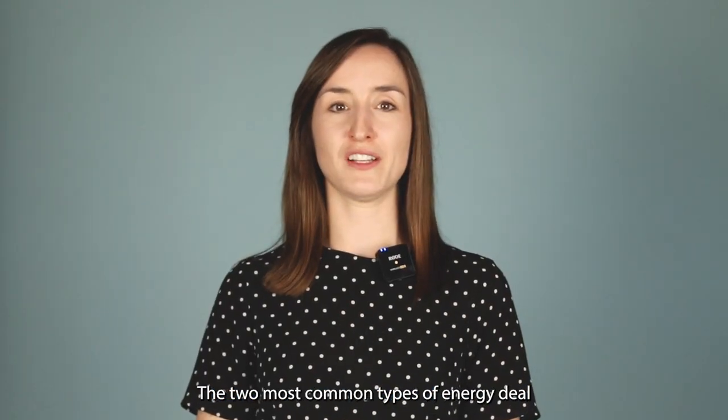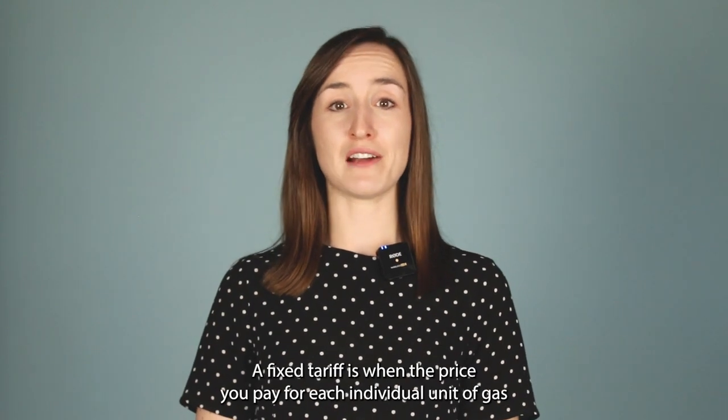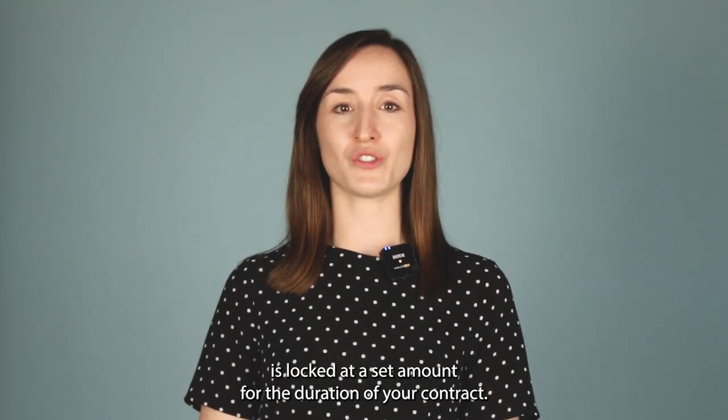The two most common types of energy deal are either a fixed tariff or a standard variable tariff. A fixed tariff is when the price you pay for each individual unit of gas and electricity, as well as your standing charge, is locked at a set amount for the duration of your contract.